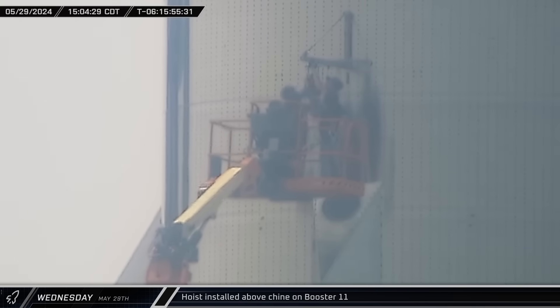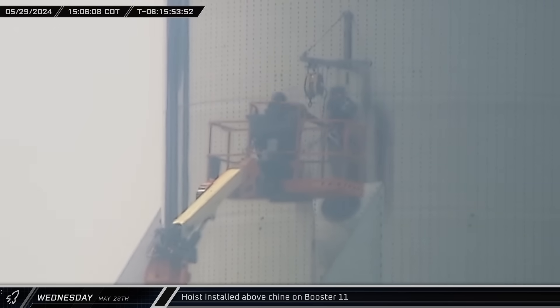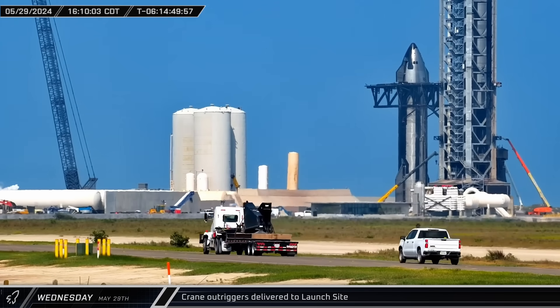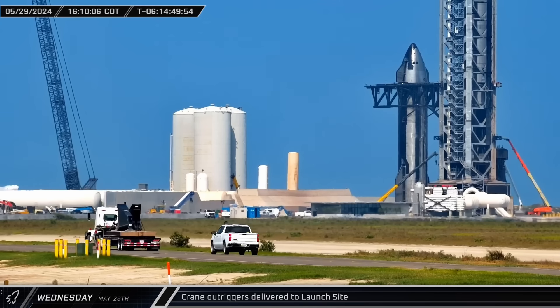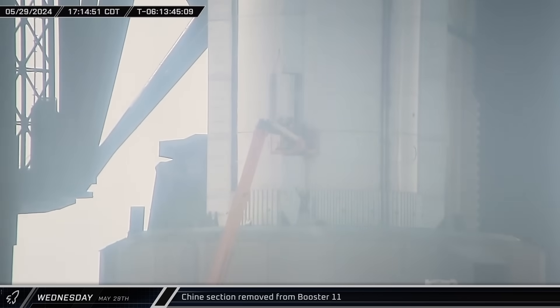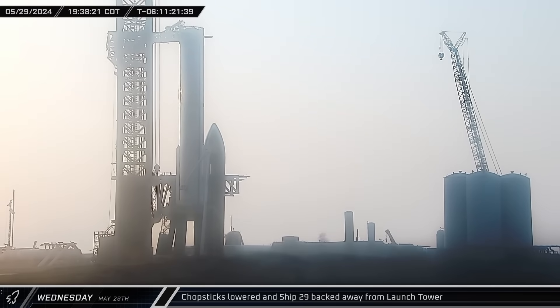Using a lift, workers installed a hoist above one of Booster 11's chines, allowing them to remove the covers and access the systems inside. A set of crane outriggers were then delivered to the launch site, likely to be used for the LR-11000's laydown ahead of launch. A section of Booster 11's chine was taken off over one of the booster's composite overwrapped pressure vessels. The chines contained the subsystems needed for engine relights and engine bay inert gas purges. The chopsticks were then lowered to the hard stop points at the base of the launch tower, and Booster 11 was moved out of the way for pre-flight work.